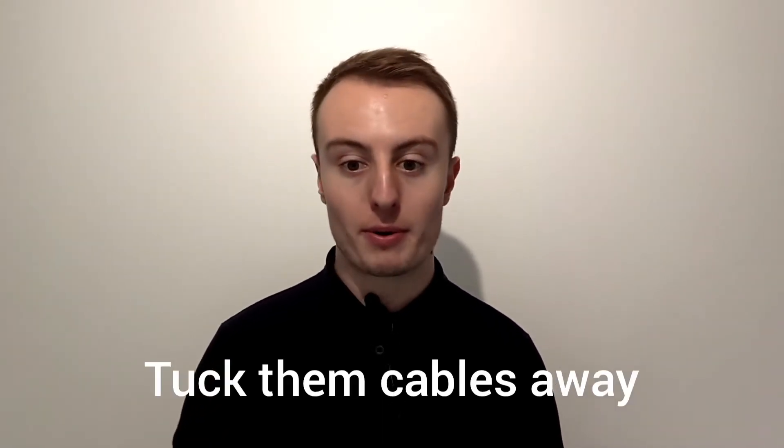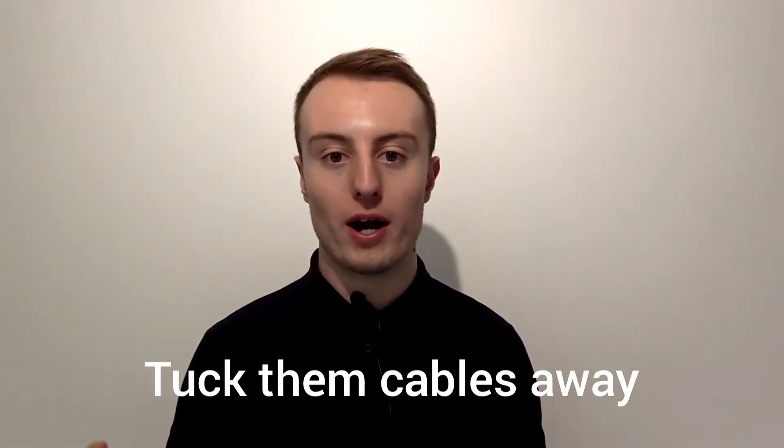Number three: tuck all your cables away. When you have your TV and surround sound system up, people can get a bit lazy and it gets messy with cables everywhere. A little cable organizer will make that nice and neat.